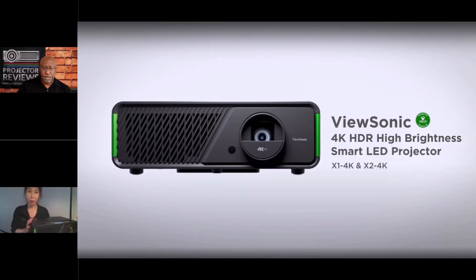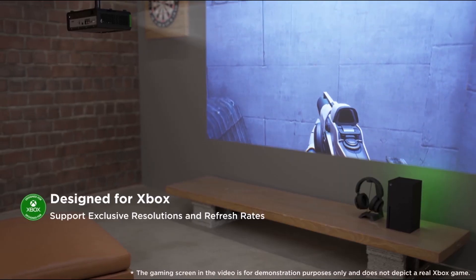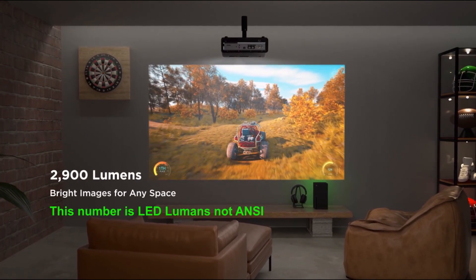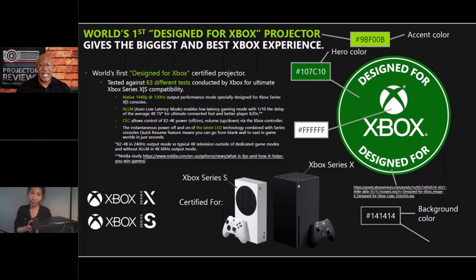Now we have a new version of the X1 and X2 projectors — one of the most exciting new products we're going to launch in the upcoming months. We partnered with Xbox, and this projector has been tested through 63 criteria to be certified as an Xbox projector. That makes it much easier to use with your Xbox console, not only for gaming but for streaming — a much smoother experience versus using a TV or other projector.